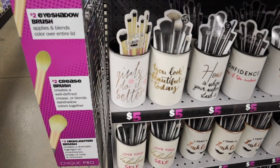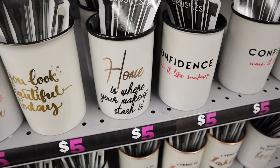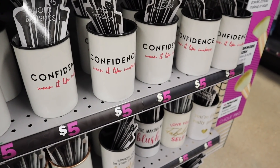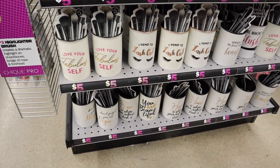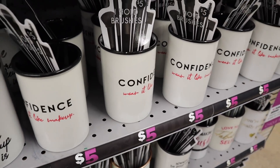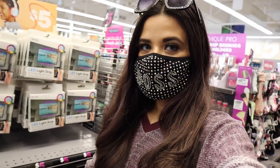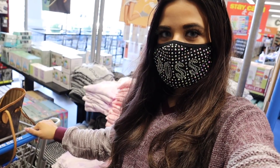They also have a bunch of new makeup brush holders. The first one says 'Girls Do It Better' with lips on it, another says 'You Look Beautiful Today,' one says 'Home Is Where Your Makeup Stash Is,' and another says 'Confidence — Wear Like Makeup,' which is really cute. The confidence one is definitely calling my name for five dollars. They also still have a bunch of pajamas.